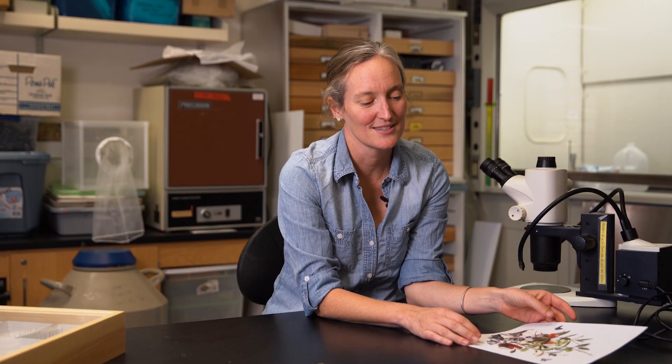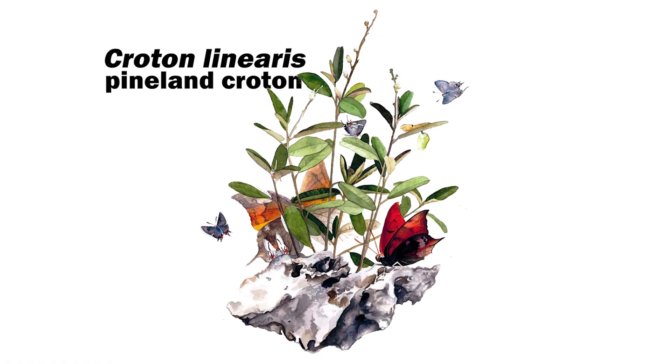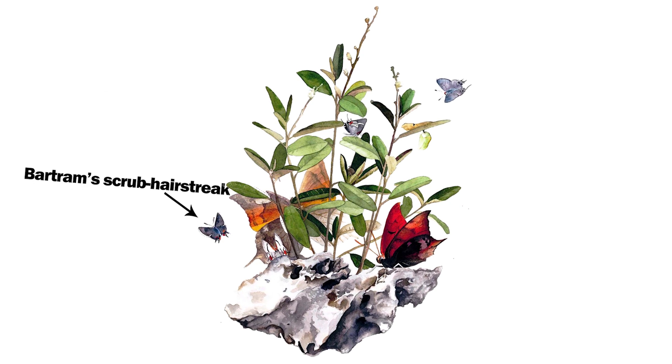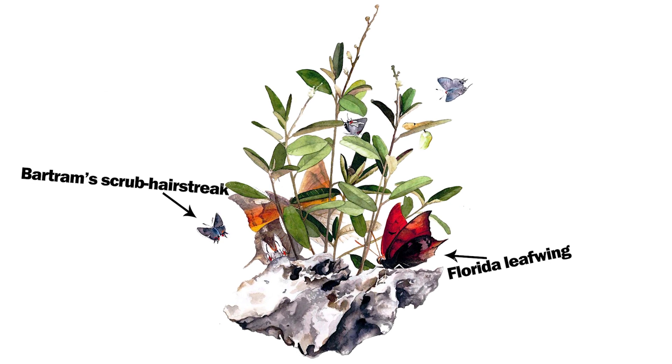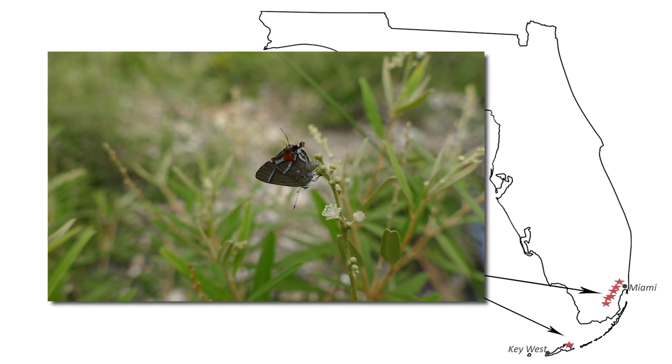The experiment I set up was to study populations of this plant, Croton linearis, because it's the sole host plant for two endangered butterflies: the Bartram scrub hairstreak and the Florida leafwing. These species only live in pine rockland forests, which are only found in a narrow strip of high elevation land in South Florida.